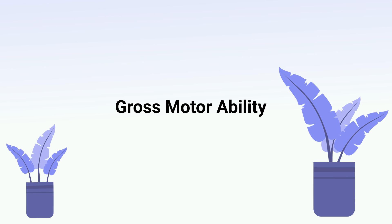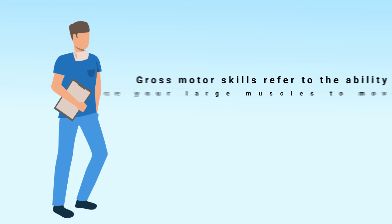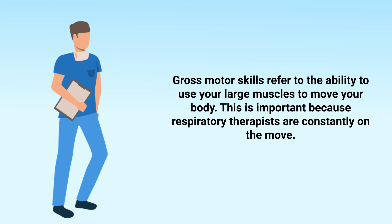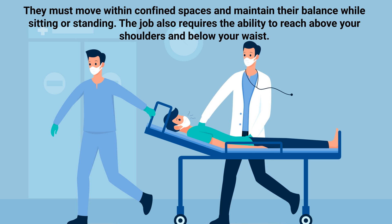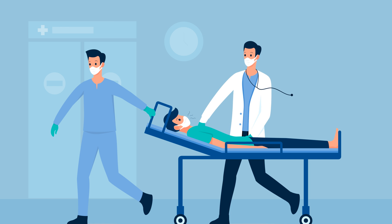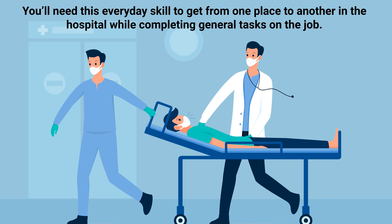Next up on our list is gross motor ability. Gross motor skills refer to the ability to use your large muscles to move your body. This is important because respiratory therapists are constantly on the move. They must move within confined spaces and maintain their balance while sitting or standing. The job also requires the ability to reach above your shoulders and below your waist to get from one place to another and complete general tasks.